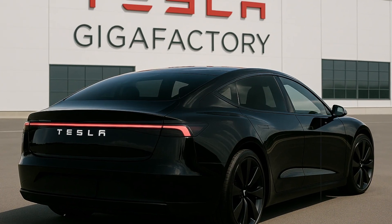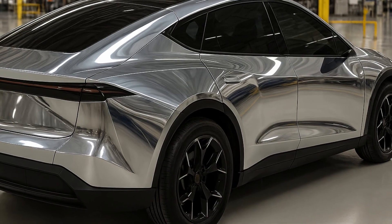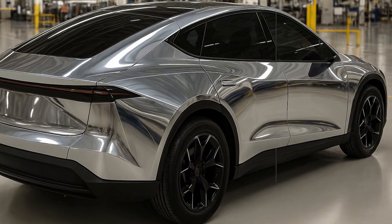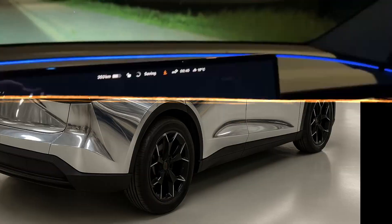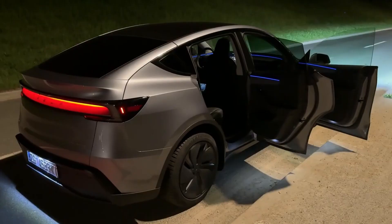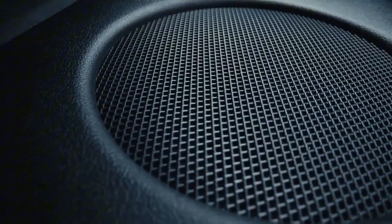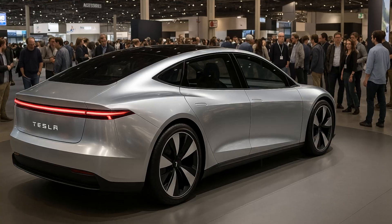When we think of a budget electric car, most people imagine something limited, bland, just for the taking. But what if someone said a car costing just $10,975 could go from zero to 60 mph in approximately six seconds? Sounds like fiction, right? Well, that's exactly what the Model 2 promises to deliver.